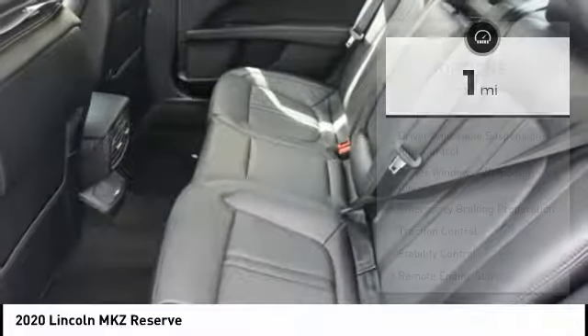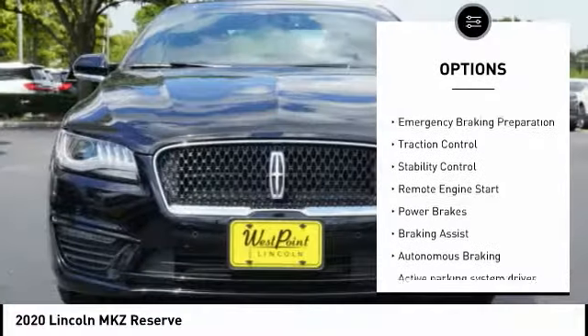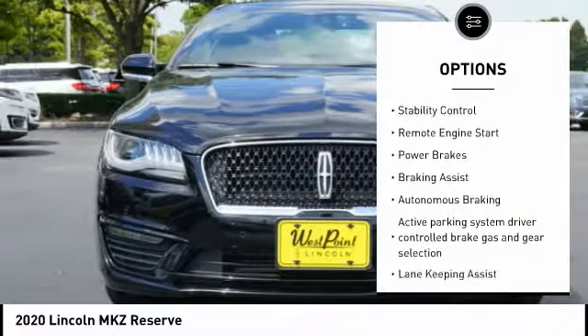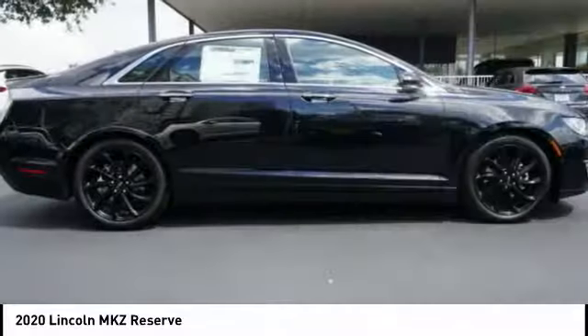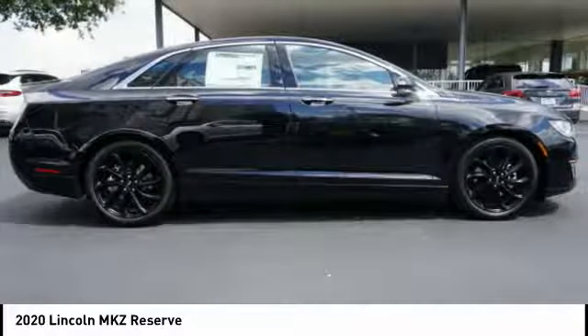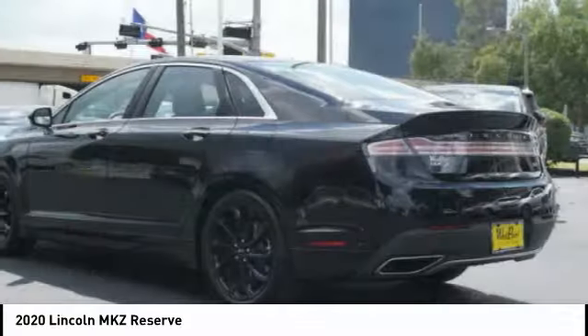Here are some of this vehicle's great options: suspension control, electronic driver adjustable suspension, ride control, power windows with safety reverse, emergency braking preparation, traction control, stability control, remote engine start, power brakes, braking assist, and autonomous braking.